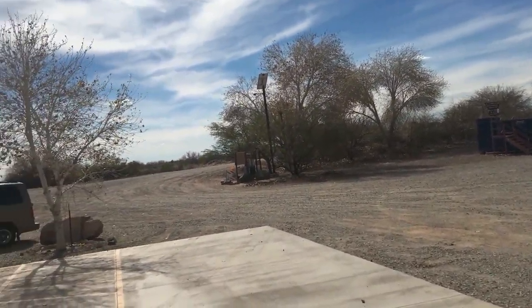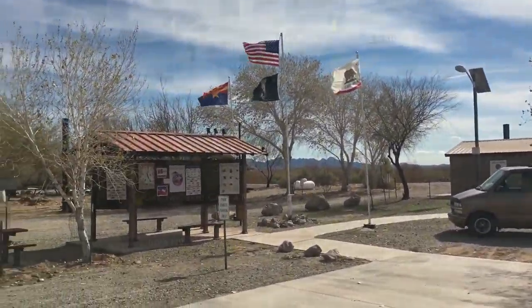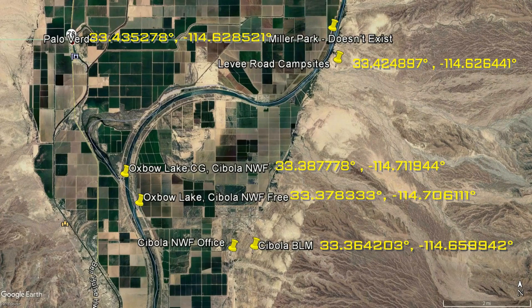Here are all the GPS settings for the locations we've discussed, on one page, so you can enter them into Google Maps if you wish. We'll get them all up there and then you can just pause and write these down if you're inclined to look around the area. Enjoy.